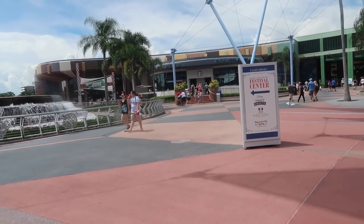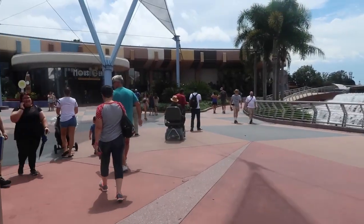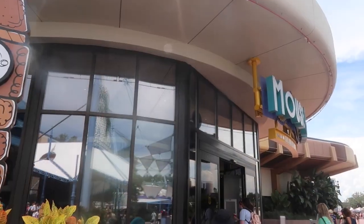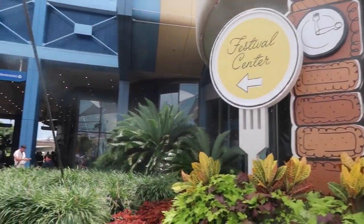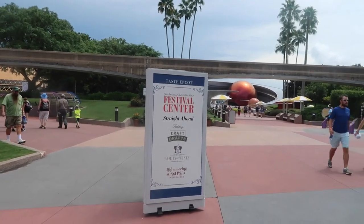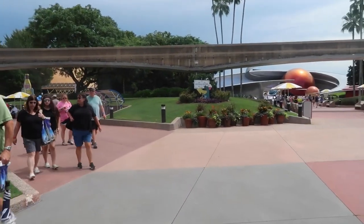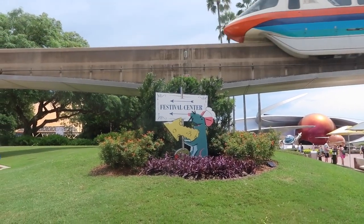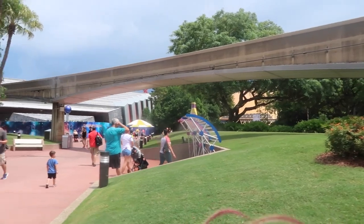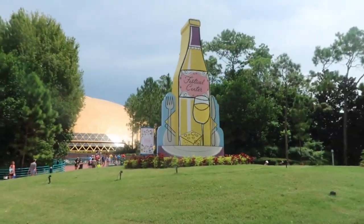There's a sign right by the family for Taste Epcot and the Festival Center. In front of MouseGear they have another sign for the Festival Center telling you to go this way. Another two signs for the Festival Center, one right as you're about to turn, signs straight ahead. Then you have Remy with an arrow pointing to the Festival Center.